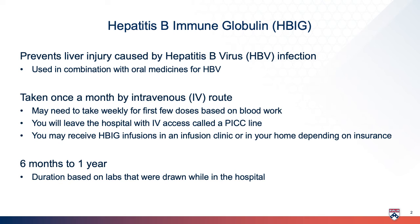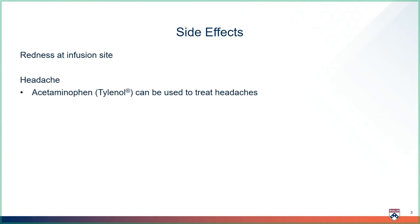You will be on HBIG for six months to one year post-transplant, based on lab work. As with any medicine, there may be some side effects. HBIG can cause redness at the intravenous site during or after your dose, which should clear up after a few hours. If you experience a headache, you may try Tylenol, also known as acetaminophen.